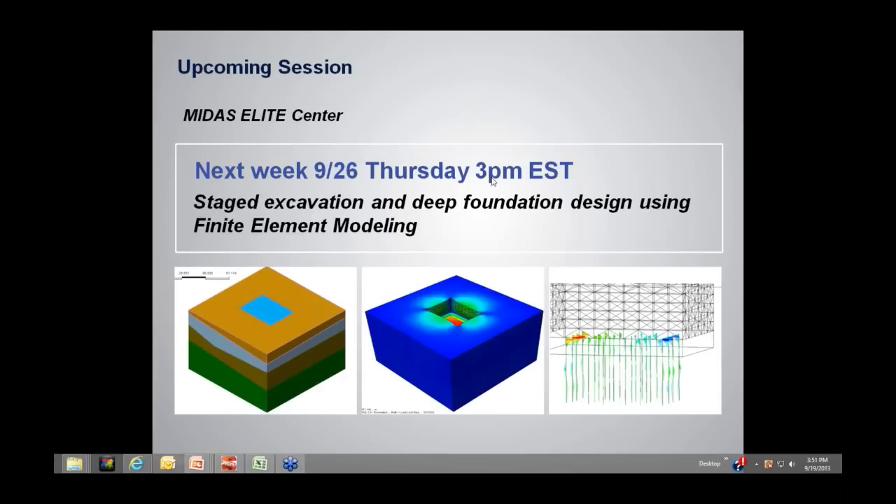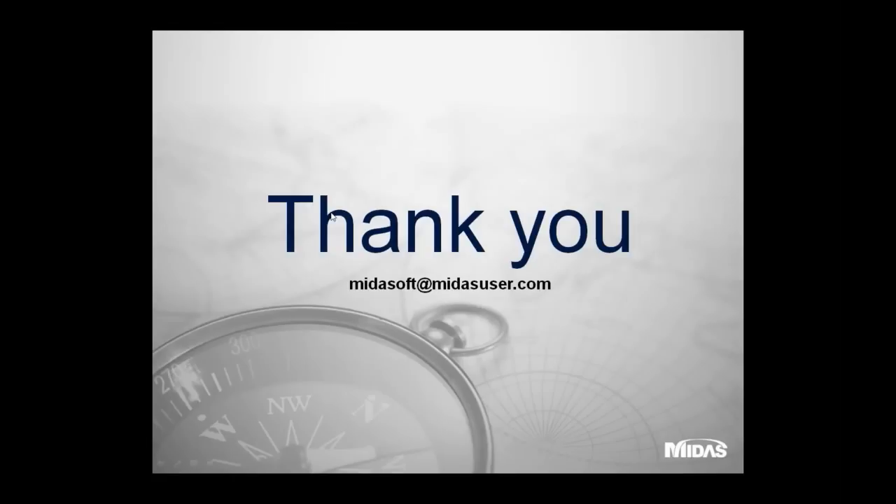Thanks to everyone for attending. A follow-up session will be held the following week on staged excavation and deep foundation design using finite element modeling, specifically with Midas GTS. Invitations will be sent out early next week. The session is scheduled for Thursday the 26th at 3 p.m. Eastern Standard Time. PDH certification will be sent out soon, and further questions can be directed to midasoft@midasuser.com.